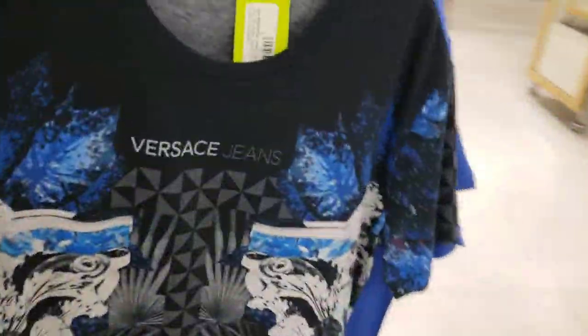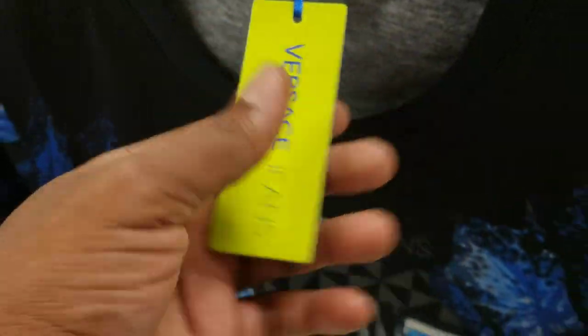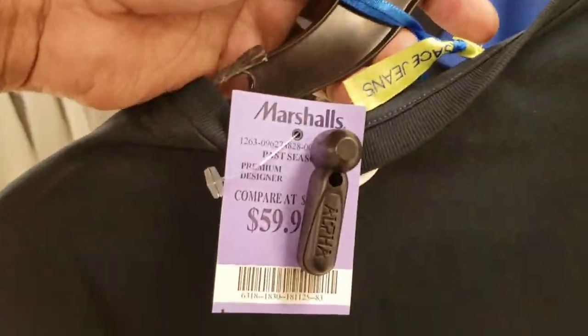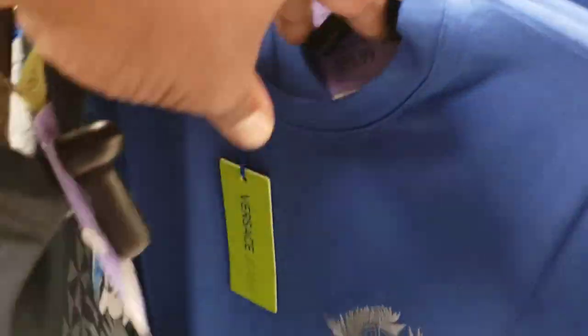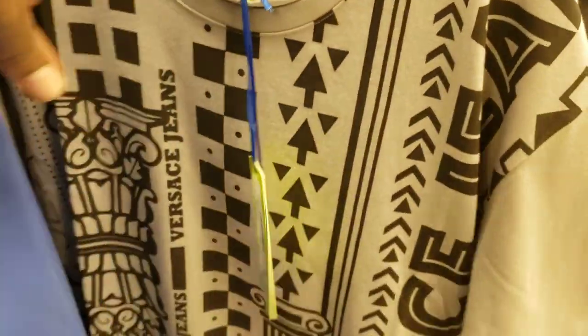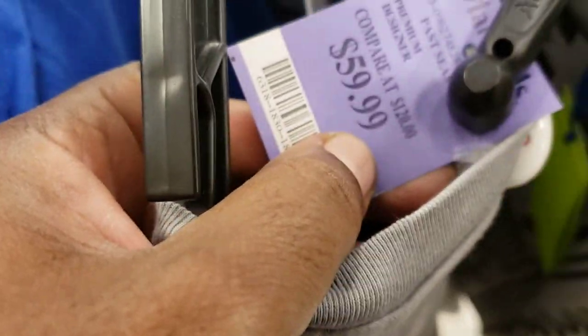They also have some Versace here - Versace jeans. Here's the tag. Versace jeans, never really seen this shirt before, $59 bucks. I told you guys before you can find Versace - maybe even Louie and Gucci - at certain Marshalls. This one here is all white with this little V on the back. The shirt looks pretty cool too. $59 on this one, retail suggested price $120.